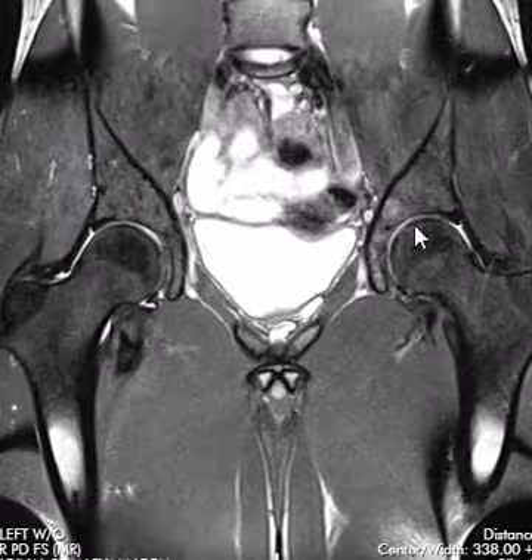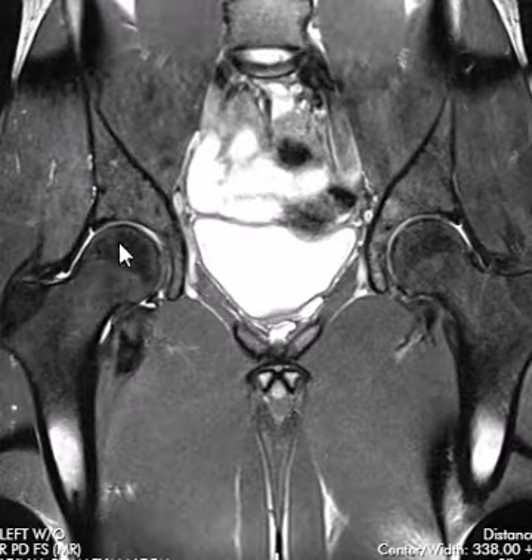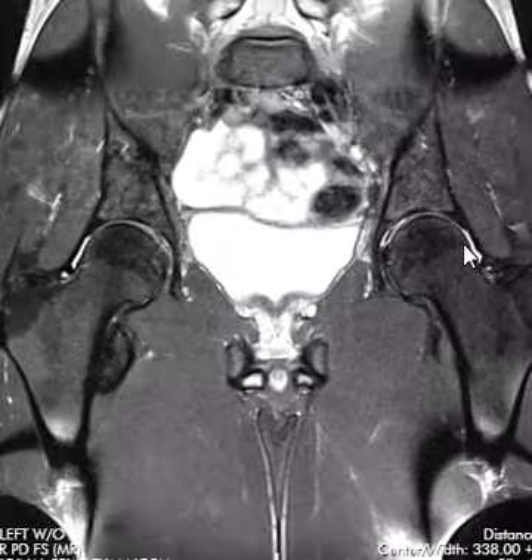We have MRI of the left hip, and the left hip looks pretty good here. The right hip looks good as well. Maybe a little tiny bit of fluid in the hip, just barely discernible — no sizable joint effusion.